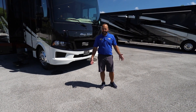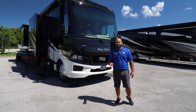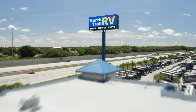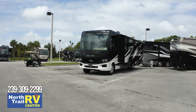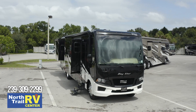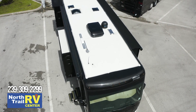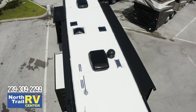Welcome back to North Trail RV Center. My name is George Martinez and today we're going to be doing a quick overview on the all-new 2021 Newmar Baystar 3408. This one comes equipped with the all-new Ford V8, and I highly recommend anyone looking for a mid-size gas coach to please come in and take a look at Newmars because the quality is unmatched. This is a quick overview of what we have in stock right now.